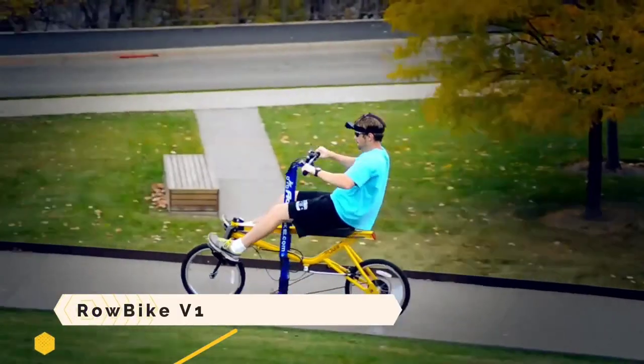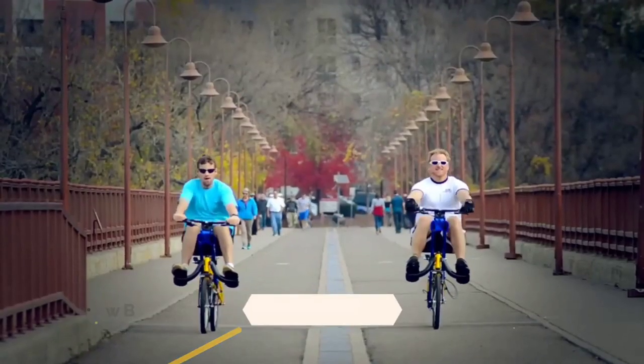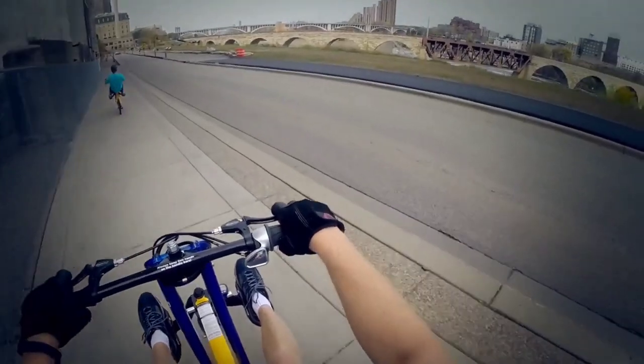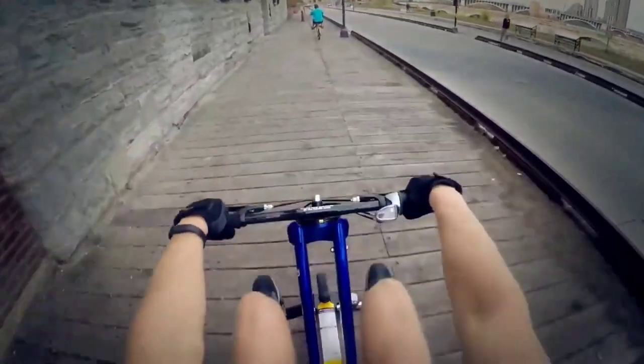Rowbike V1. Think of a contemporary chariot as a hybrid of the graceful rowing motion and the exhilarating riding motion. An innovative marvel, the Rowbike V1 combines the strength of rowing with the nimbleness of cycling to give you a full body workout.